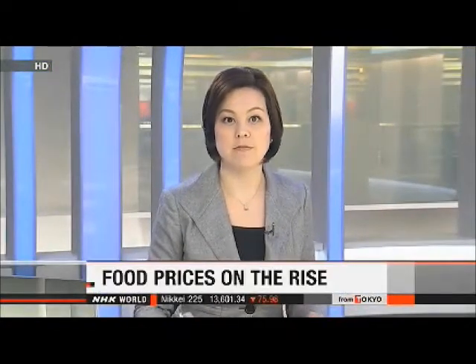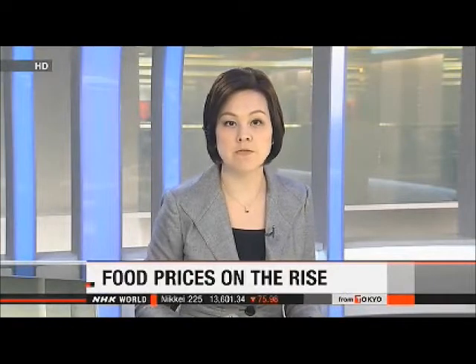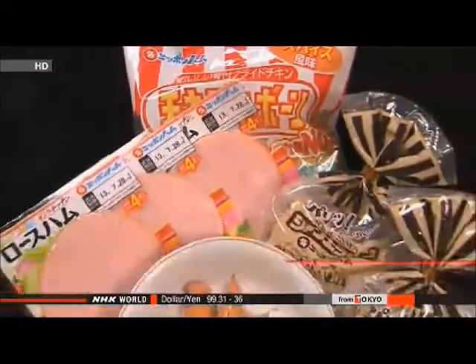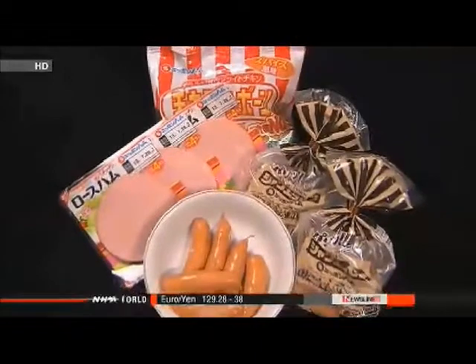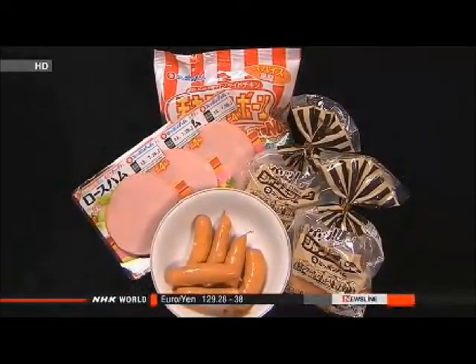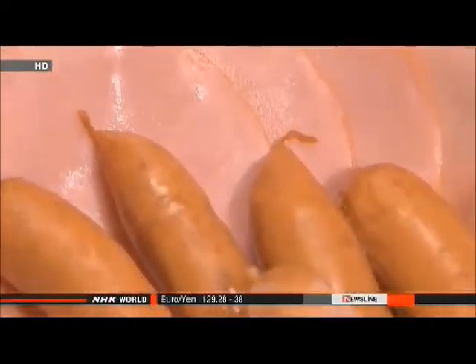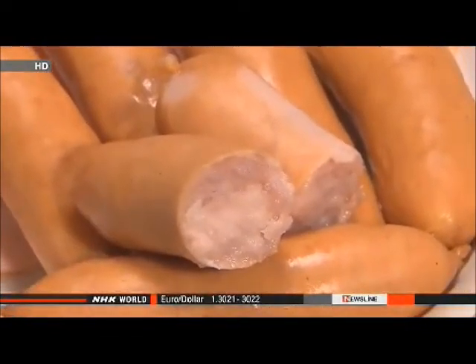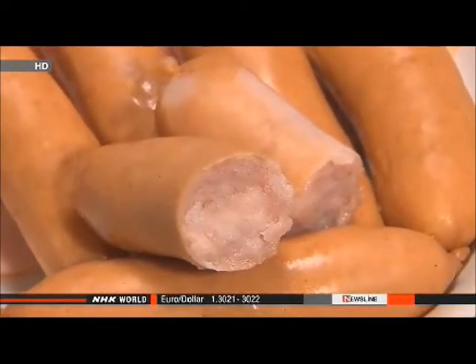Japanese consumers are bracing for bigger grocery bills, as domestic food makers are raising their prices from July 1st. The weaker yen and poor weather in producer countries have driven up the cost of imported raw materials. Nippon Meat Packers will raise the effective prices of its processed meat goods, reducing product volume to cope with rising livestock feed costs. Hams and sausages will be among 150 items affected by price hikes of 5 to 11 percent.